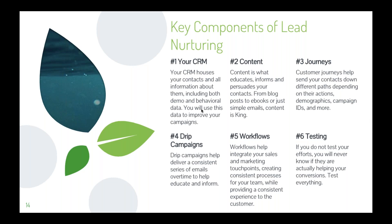Content is what educates, informs, and persuades your contacts — from blog posts to e-books or simple emails, content is king. Lead nurturing is all about sharing relevant content to help inspire your leads to convert. It also works very well to upsell current customers. You'll need to create different types of content for all stages of your funnel, and with CRM and marketing automation, you can personalize that content based on the data you have.